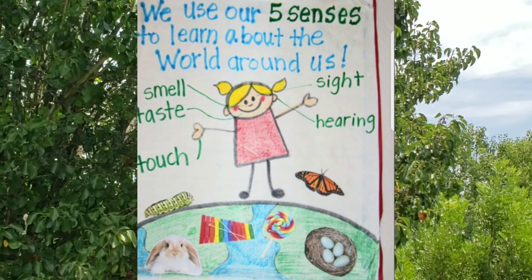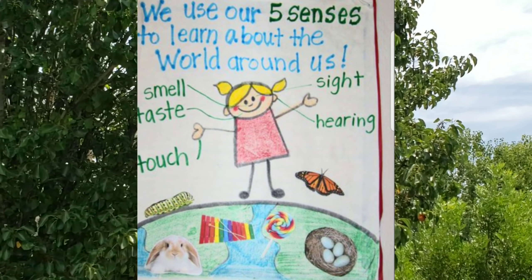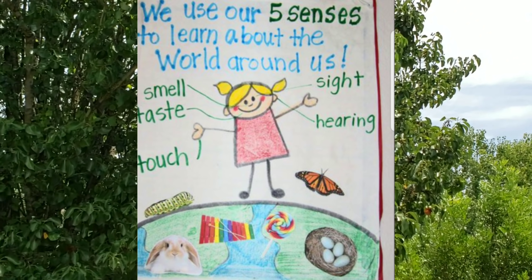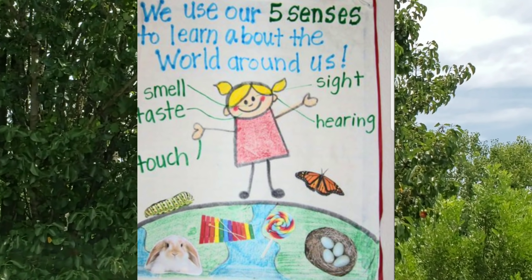We use our senses — sight, smell, sound, taste, and touch — to work together to let your brain know what is going on around you. They help keep you safe by warning you of any danger. In your science journal, draw and label the five senses.